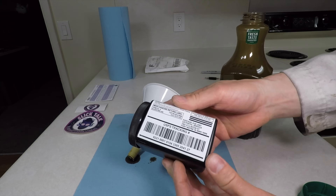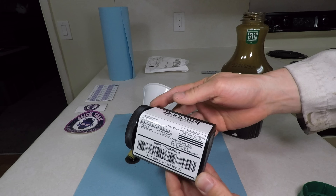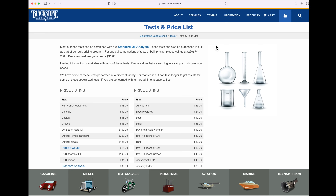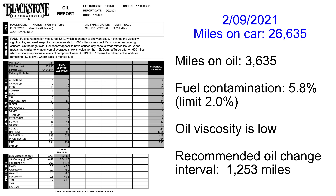The regular oil test costs $35. For an extra $10 you get the TBN test, which tells you how many additives are left in the oil and how many miles you can go on an oil change. Did I mention the car is basically new? I'm expecting perfect results. When I changed my oil the car had 26,635 miles on it and the oil had been in there for 3,635 miles — a normal oil change interval.